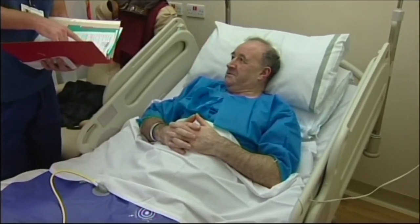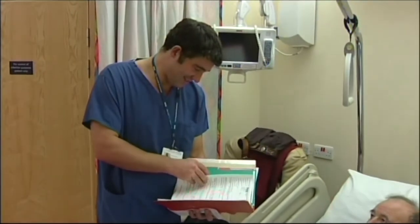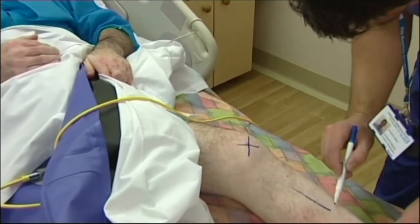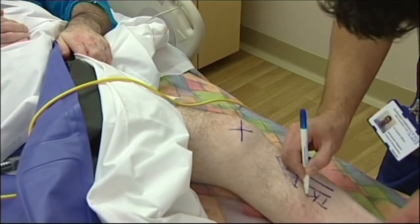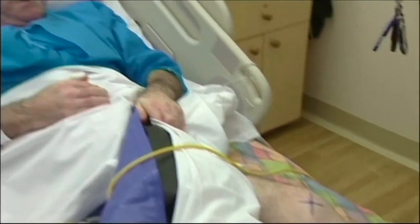Left total knee replacement — as long as you're expecting that, then so are we. The only other thing I need to do then is just to draw an arrow on your leg. TKR stands for Total Knee Replacement. The theatre staff will come to collect the patient and take them round to theatre, and the patients are given a choice whether they're able to walk, go round in a wheelchair, or be pushed around in the bed.